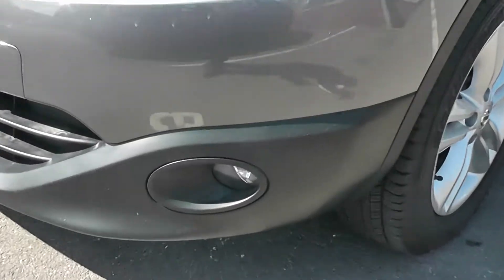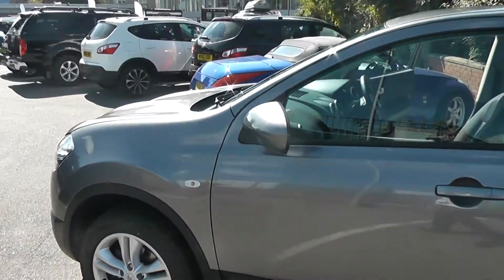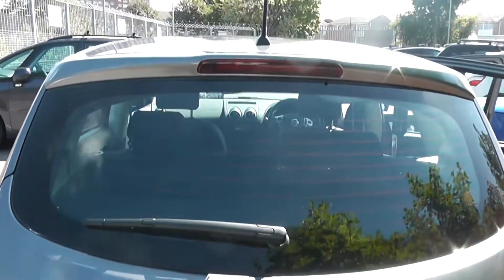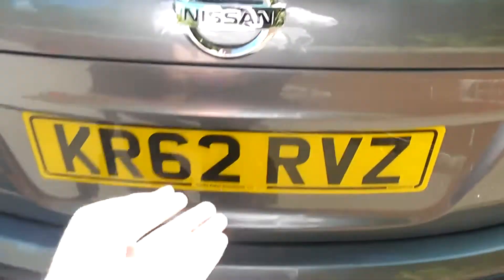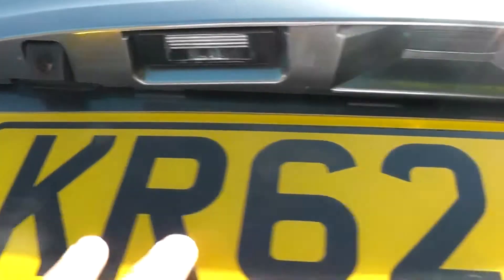Exterior features include the front fog lamps, 17-inch alloy wheels, body-coloured door mirrors and Kilo-Sentry door handles. Coming right to the back, at the top we have a high-level third brake light. It's also fitted with the rear wiper blade, and if you take a closer look at the tailgate just above the plate here, we've got a rear-view camera and I'll show the display very shortly.